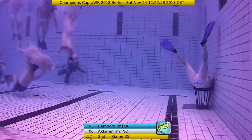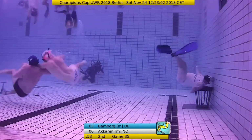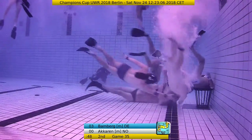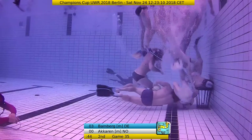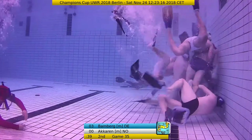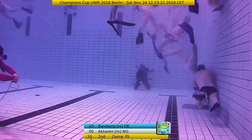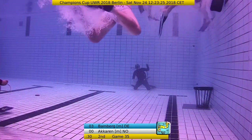We have less than a minute left here in this game. Bamberg is dominating this game pretty much. It will be great to see them playing against the Colombians or Flipper. Now we see Sebastian Lange trying to push up the defender, but immediately the replacement was there. Lukas Tata on the open side waiting for the pass - he receives the ball from Sebastian Lange, has a chance, and he scores! He scores! Lukas Tata scores here.